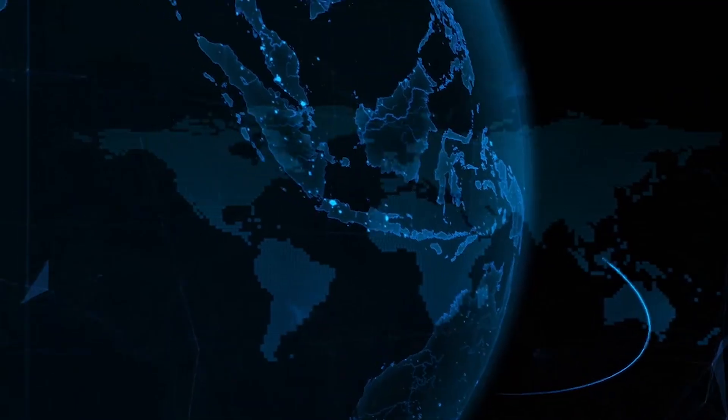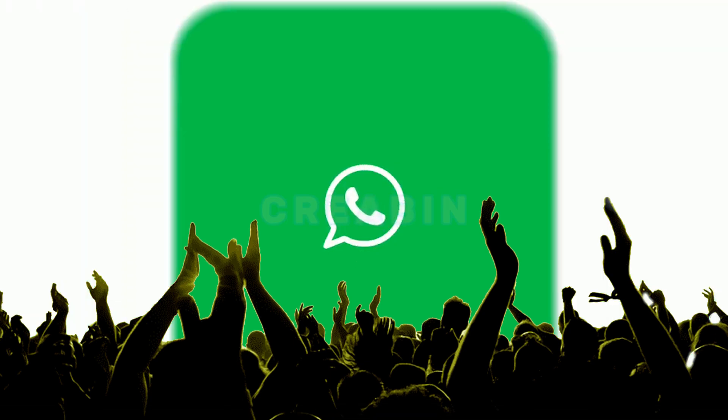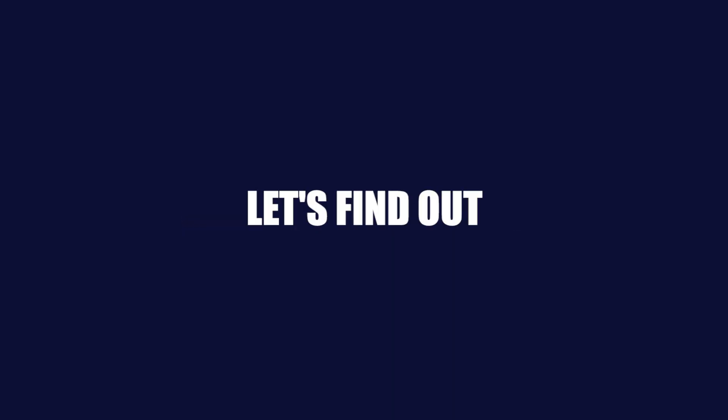On July 27, 2024, just three days earlier, a chilling discovery sent shockwaves through the digital world. WhatsApp, the messaging app used by billions, was found to have a vulnerability that could allow hackers to execute malicious code on your device. But how, and are you at risk? Let's find out.